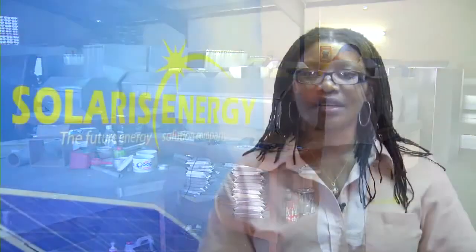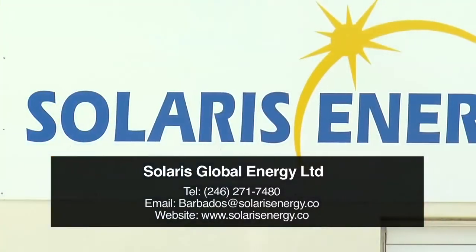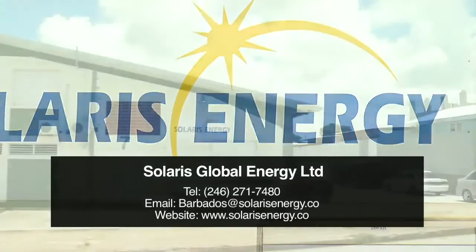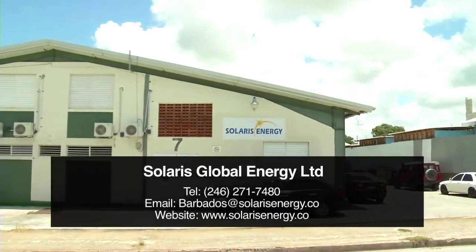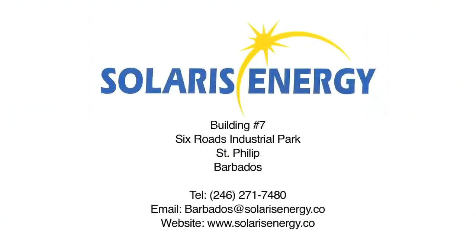You can contact us via our website at www.SolarisEnergy.co, email us at barbados@SolarisEnergy.co, or contact us by telephone at 271-7480.